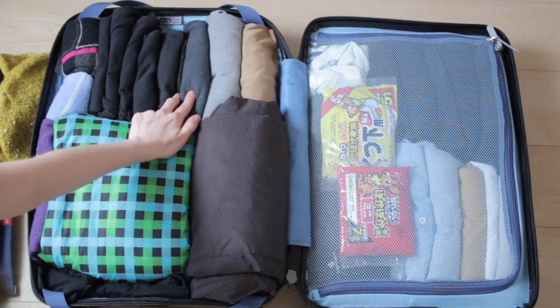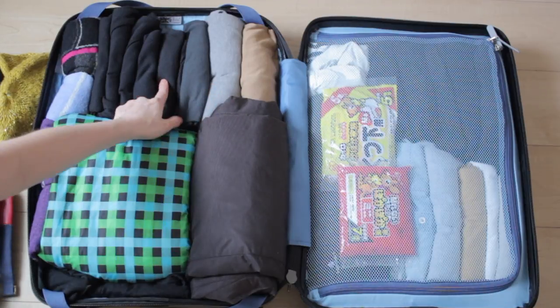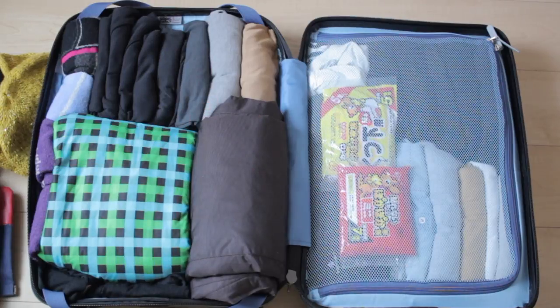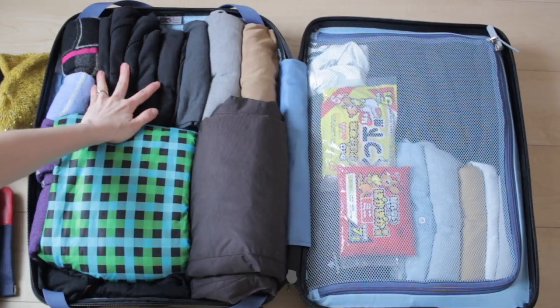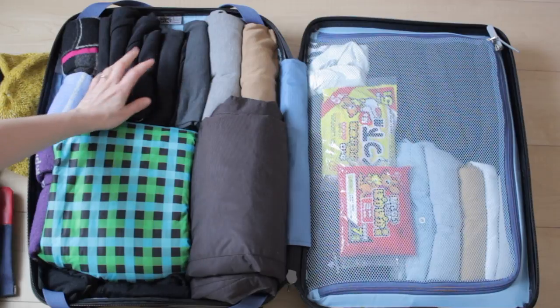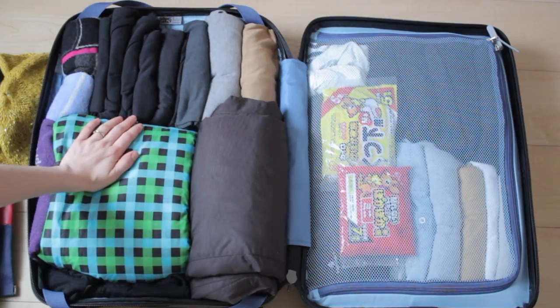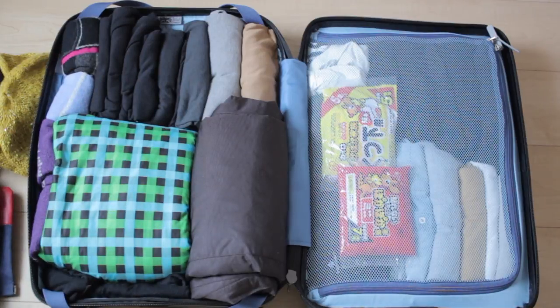These are two extra warm heat tech tops and two pairs of leggings and another regular heat tech top. I'll probably be wearing all of these layers each day I ski, so I also packed four very thin sort of inner wear tops which are 100% cotton that I can change and wear a new one each day. And then there's four pairs of socks that I'll probably be doubling up on as well.